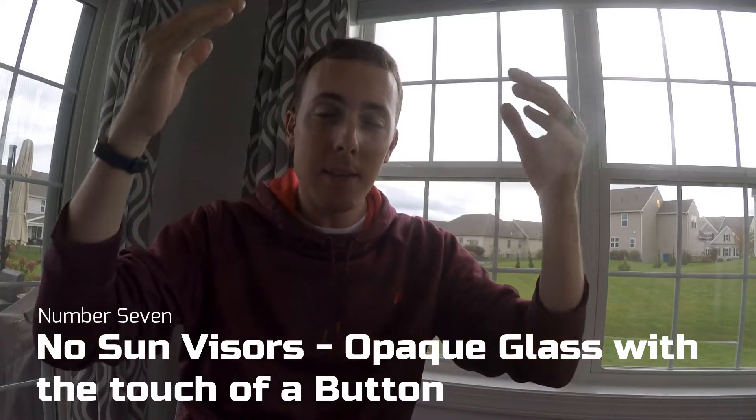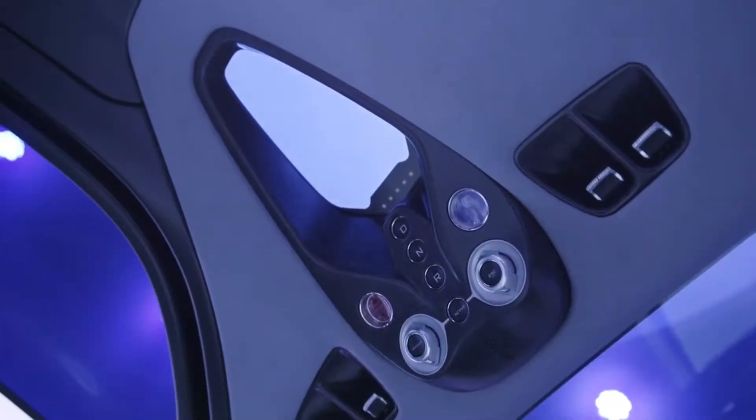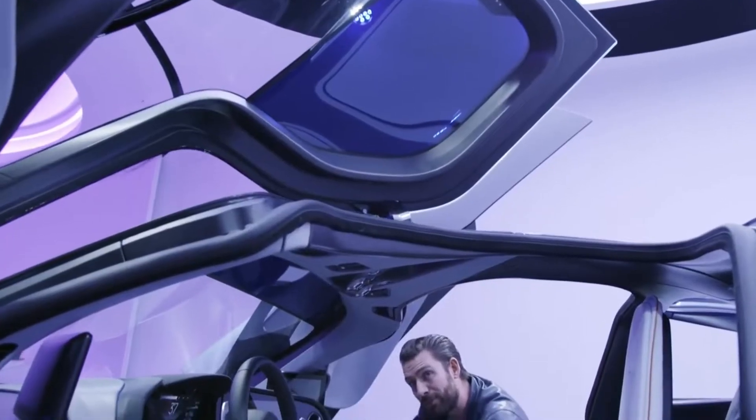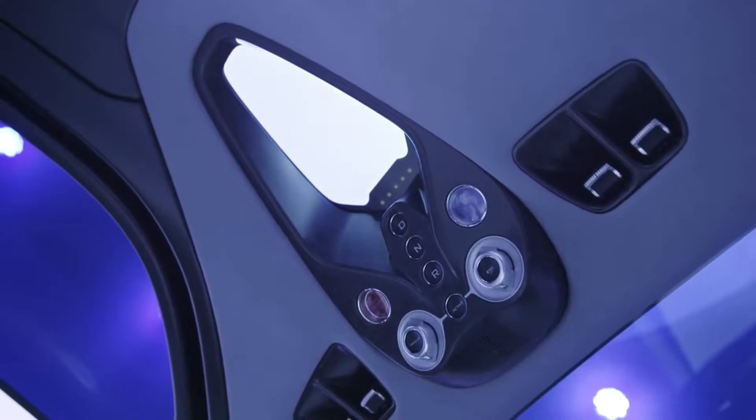Number seven: this car doesn't have any sun visors. Instead, it has a monochromatic strip on the top of the windshield that at the press of a button you can make more opaque or transparent. There's also a strip above your head and the door glass — all of which can have their opacity changed at the touch of a button, letting in more or less light depending on conditions. I wish more cars would do this — sun visors are annoying.